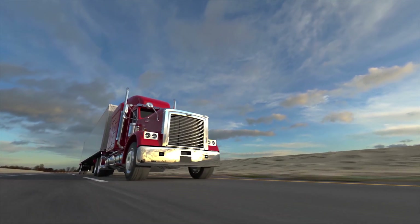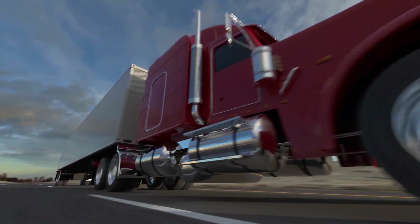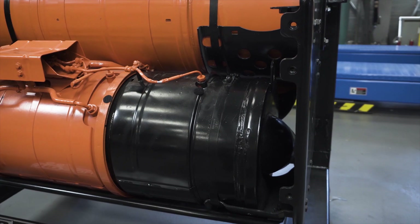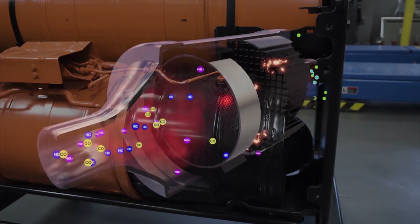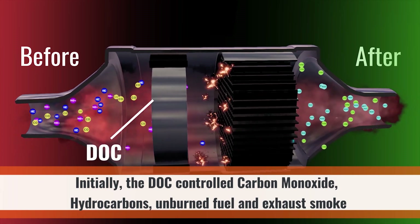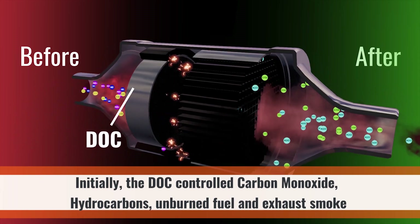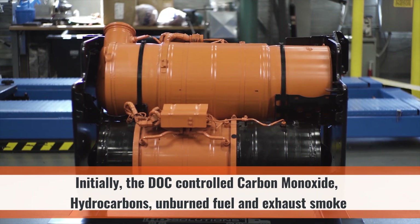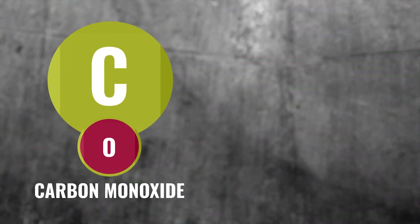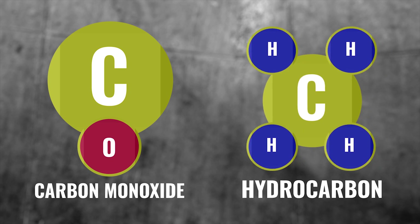Starting back in the early 2000s, a requirement for some diesel engines was to use an after-treatment device called a Diesel Oxidation Catalyst, or DOC. Initially, these were used to control carbon monoxide, hydrocarbons (unburned fuel), and partial control of exhaust smoke. Although not shown on the chart, carbon monoxide and hydrocarbon regulations are an issue when the diesel engine is cold.